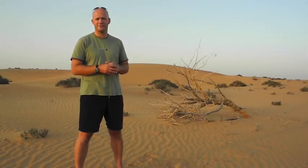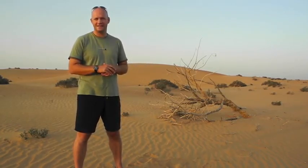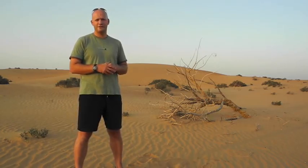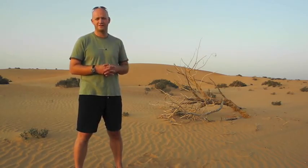Hello, my name is Dr. Matthias Hammer and I'm the Founder and Executive Director of Biosphere Expeditions. As you can see, I'm in the desert — in the Emirates, in the Dubai Desert Conservation Reserve — where we're setting up the latest addition to our portfolio, which will be a desert expedition with the Dubai Desert Conservation Reserve.